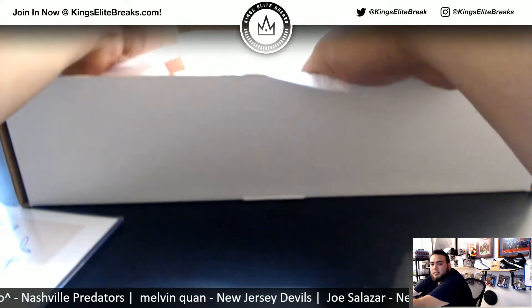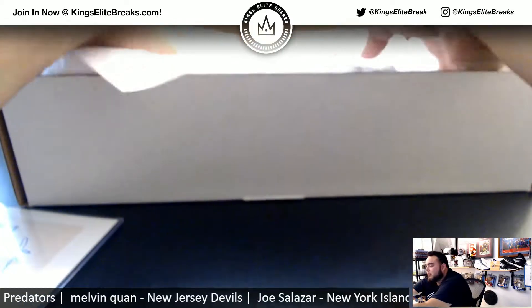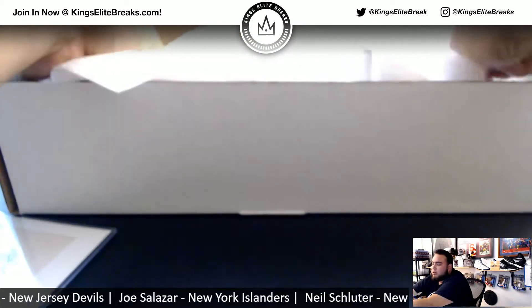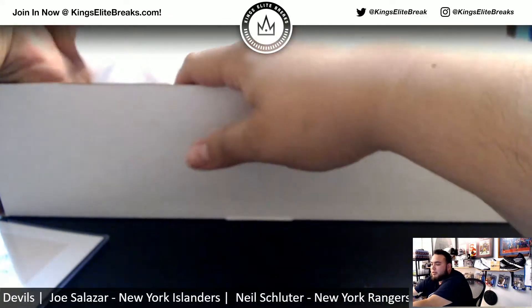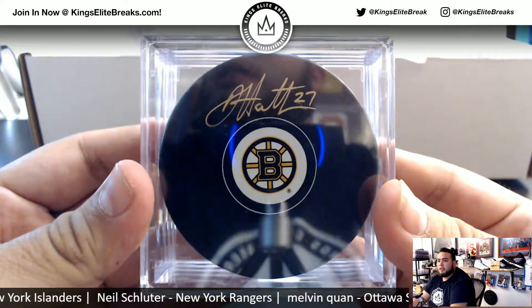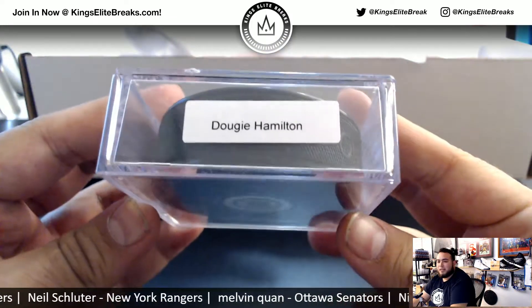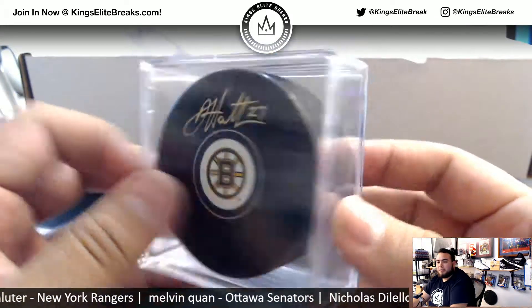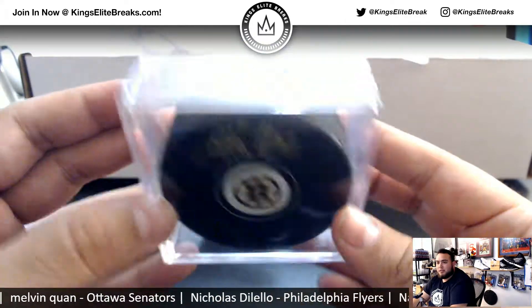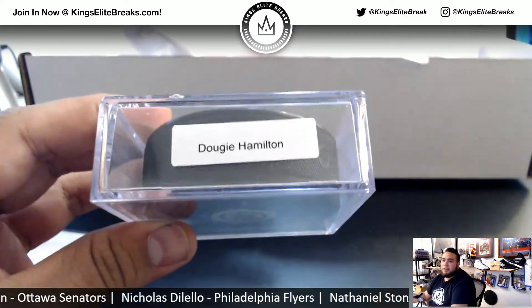Puck is next. Here we go, here's the puck. And we got Dougie Hamilton — is the ink on the puck, in a Bruins edition of Dougie Hamilton. So there you go, man. Nice hit right there.